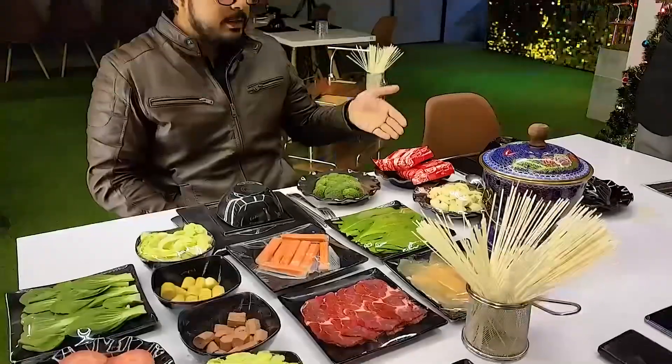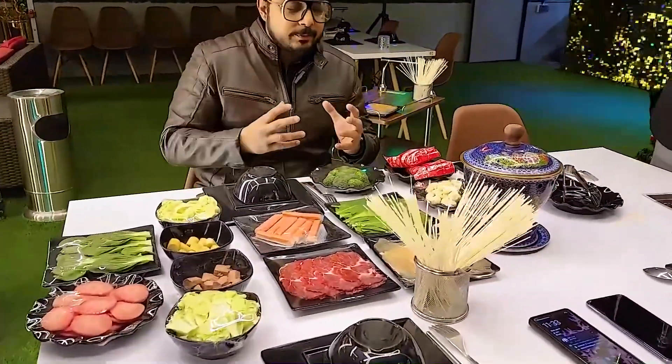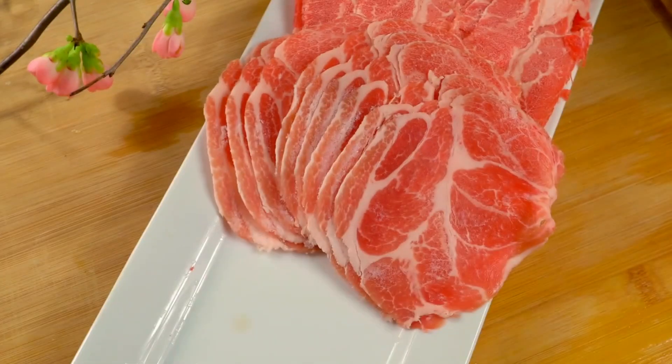Once you've chosen your broth, it's time to start selecting your ingredients. Hot pot is all about customization, so you can choose whatever you like to cook in your pot. Some popular ingredients include thinly sliced meats, seafood, vegetables, tofu, and noodles.